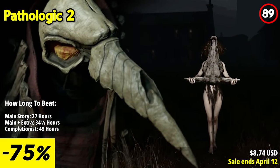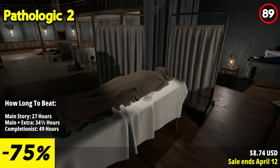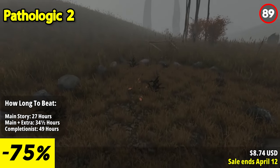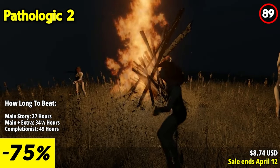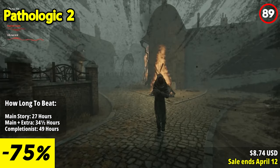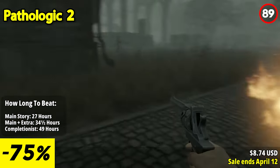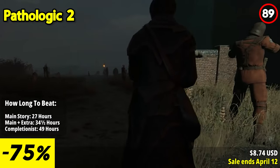Pathologic 2 thrusts players into the heart of a narrative-driven thriller where the struggle for survival collides with the harrowing realities of a town ravaged by a deadly outbreak. As the plague tightens its grip on the community, you must navigate the complex web of alliances and betrayals in a race against time. With only 12 days to spare, every decision becomes critical as you confront the ever-escalating challenges of a collapsing society.